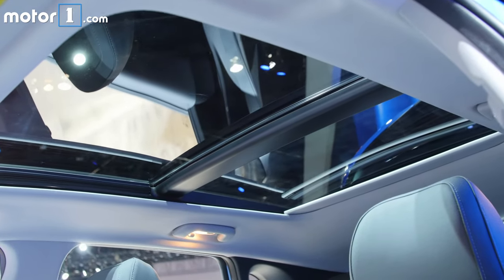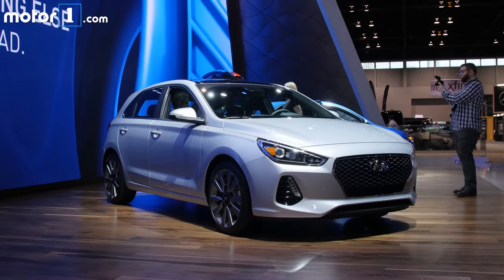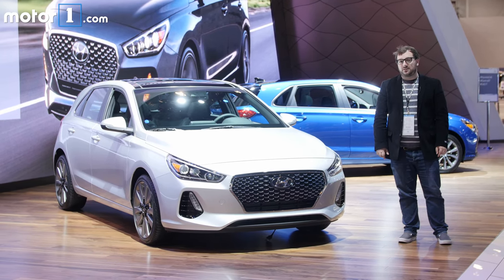Hyundai says the Elantra GT was tuned on the Nurburgring. I don't really know how important that is for run-of-the-mill hatchback buyers, but it makes me more excited to drive this sport model. You can look for the 2018 Hyundai Elantra GT to arrive at dealers this summer.